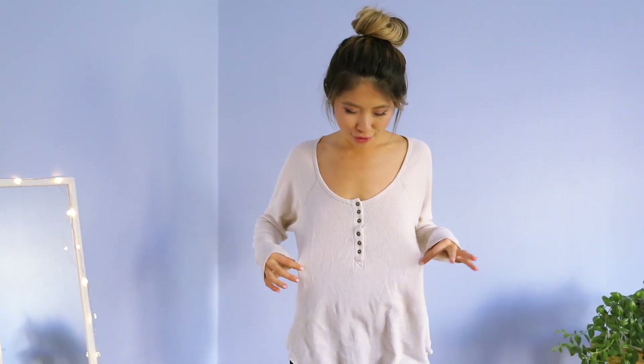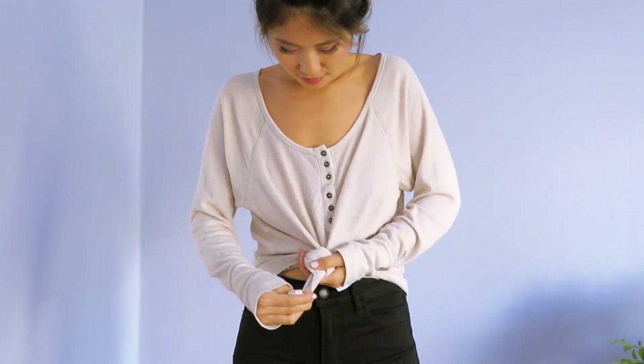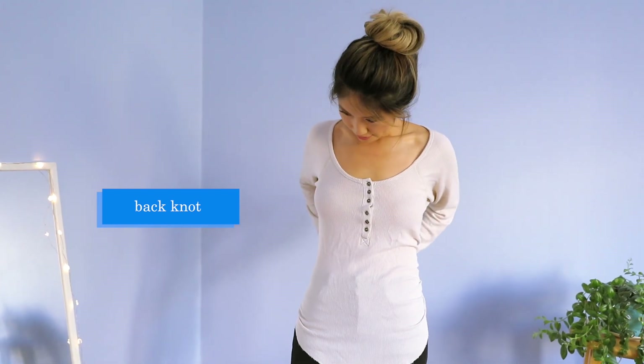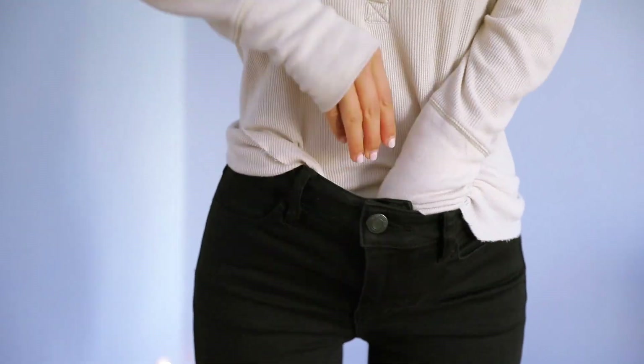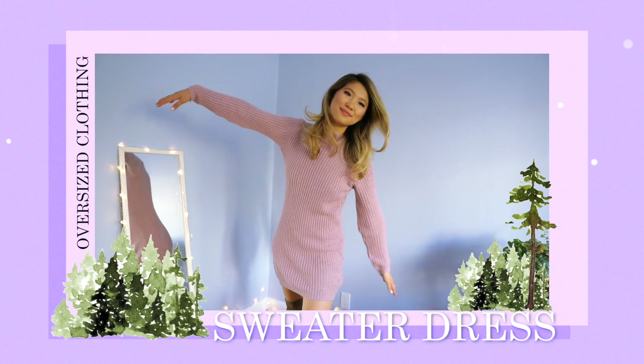Another fall trend is the oversized thermal top — great because you could wear it to sleep and also wear it to class or school. The best clothing hack for oversized tops is to add a knot. You can add a knot in the front to hide the tag; it highlights your waist area, cinches you in instantly, and gives you a lot more shape. You can also tuck it in for a more fitted look.